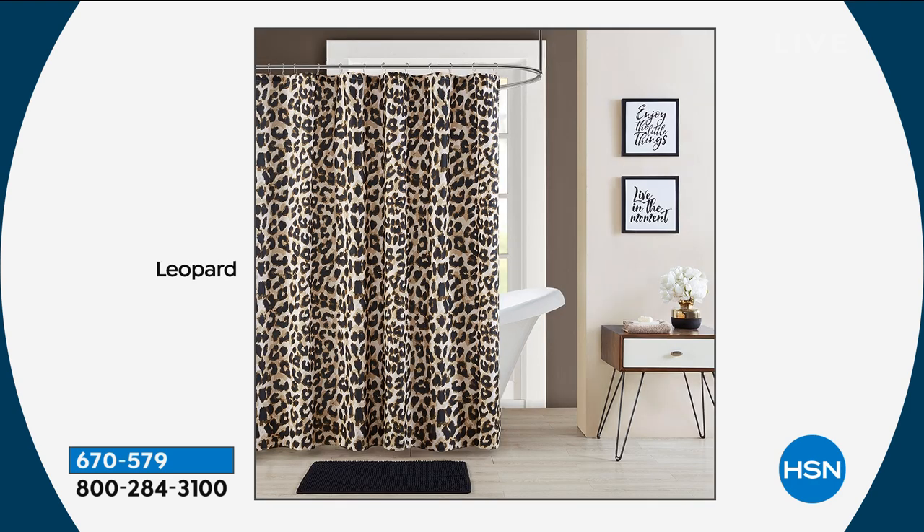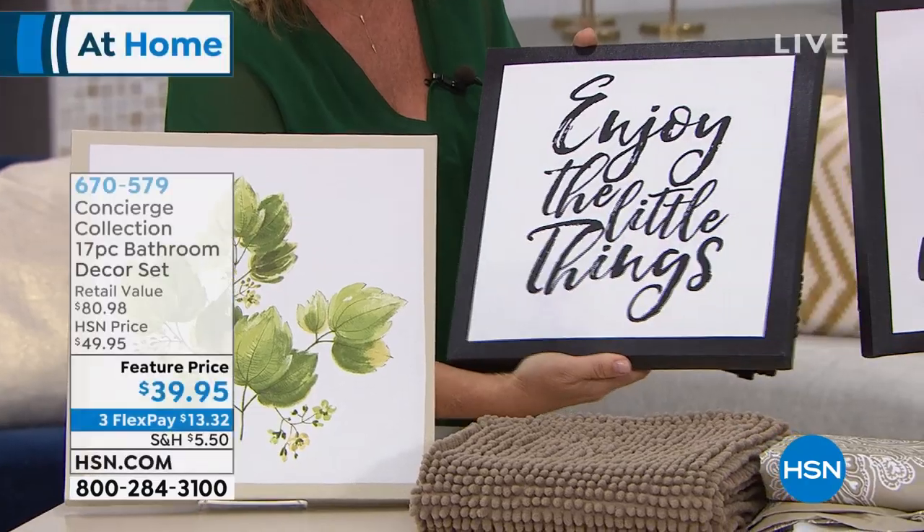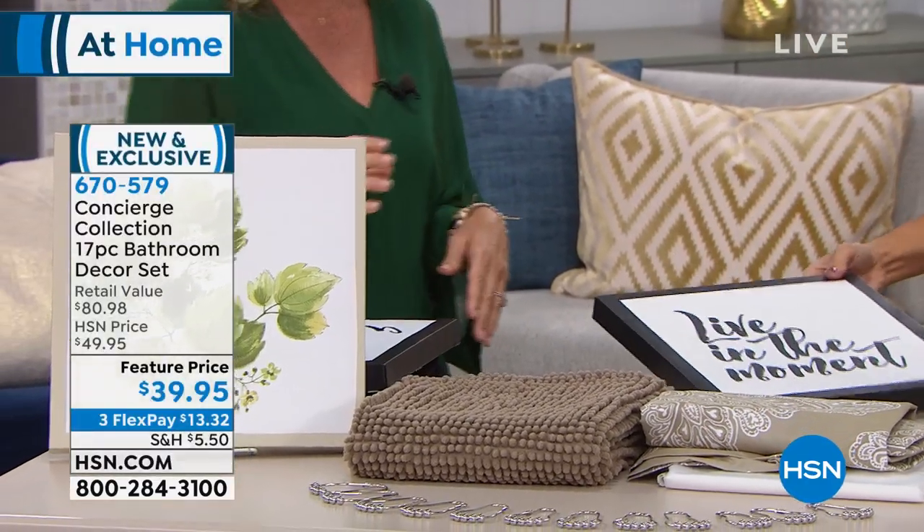Next is the leopard. The pattern we did on this is so high-end and beautiful. The black rug is gorgeous with it. Look at the artwork — it says 'Enjoy the little things.' It's saying art on a 12-by-12 canvas mounted on canvas. The other piece says 'Live in the moment.' That's if you're picking up the leopard — and you're getting two art pieces. It's a very sophisticated leopard — not super tiny where it feels overwhelming. The scale is a little larger, so it feels more updated.